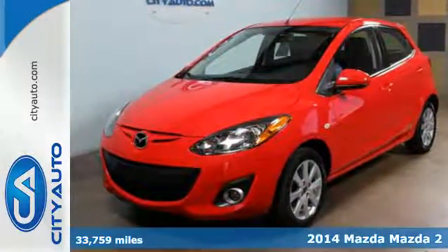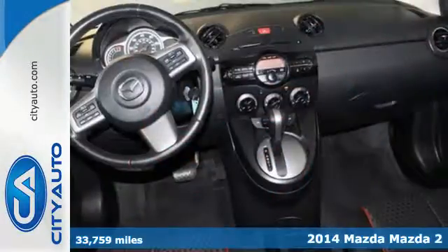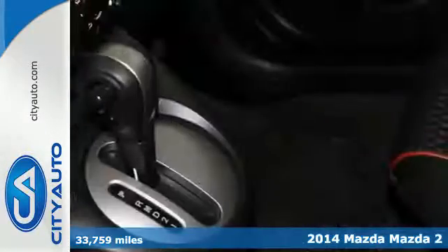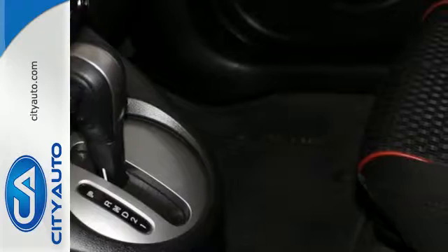It's a 2014 Mazda 2 Touring. You'll get both razor-sharp handling and spirited performance in this Mazda 2. It's a zippy ride with unexpected standard features.